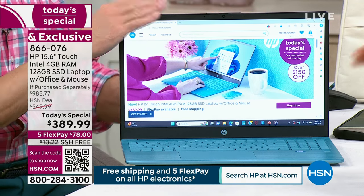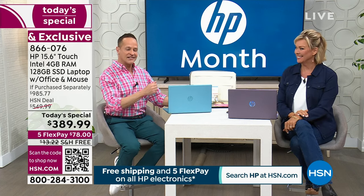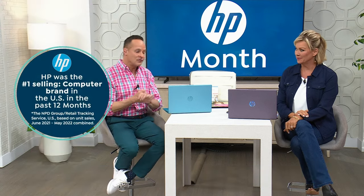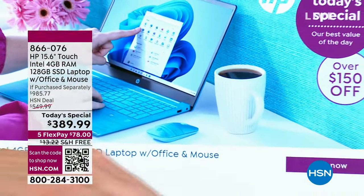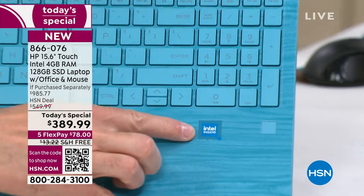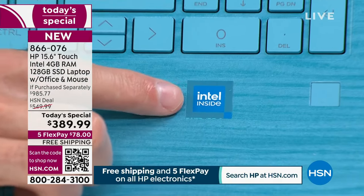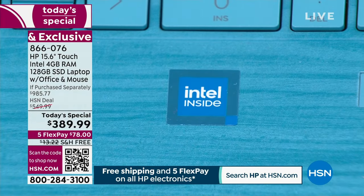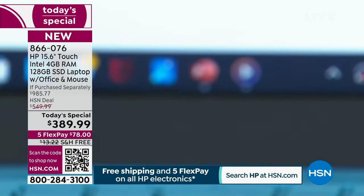The 15-inch is the number one selling screen size and HP is the number one selling computer brand in America — and also the number one brand at HSN. We have an Intel quad-core processor inside. At the lowest price of the year, you might think this is the most entry-level, but it's not — it's the number one size, brand, and processor.